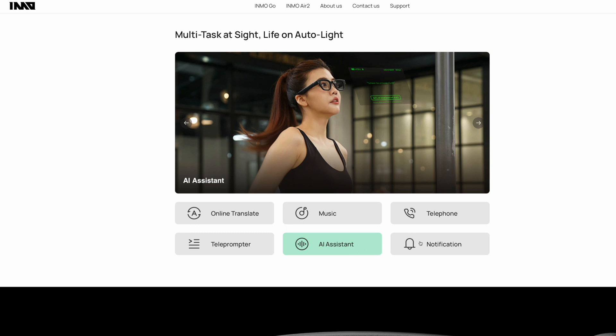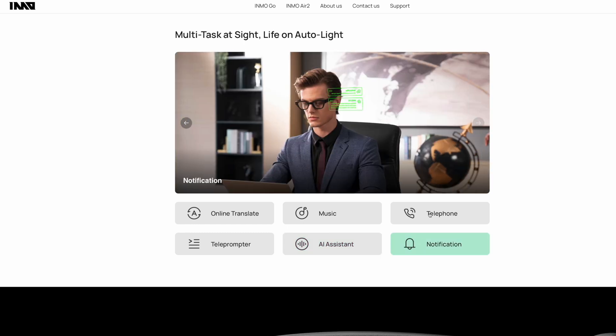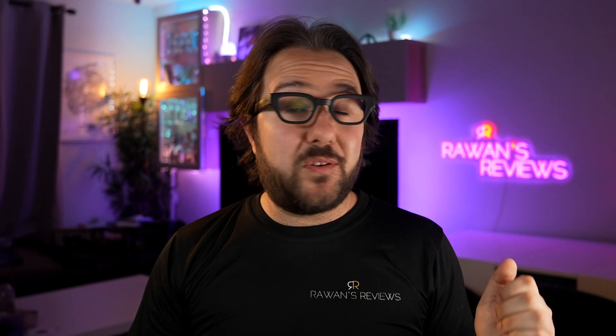The glasses are also able to display notifications that you get on your phone, so you can read them in front of you. And because it has microphones and speakers, once connected via Bluetooth to your phone, you can take a phone call on these glasses. I took a few phone calls — I'm walking around the house, no earbuds in my ears, not holding the phone, just hearing the other person through the speakers on the temple and talking through the microphone.